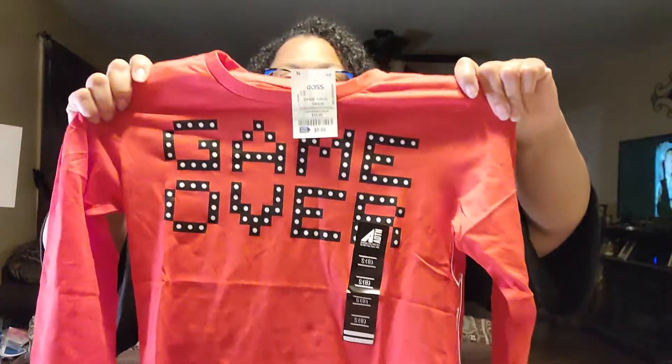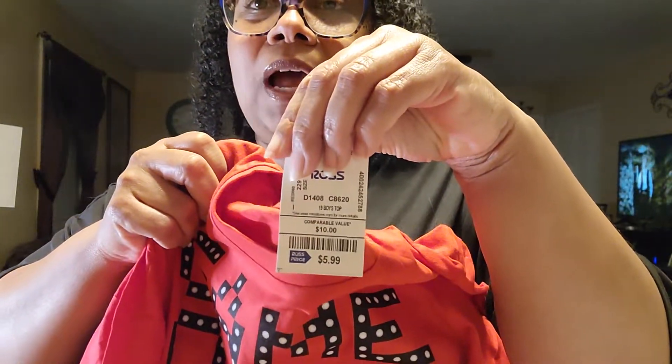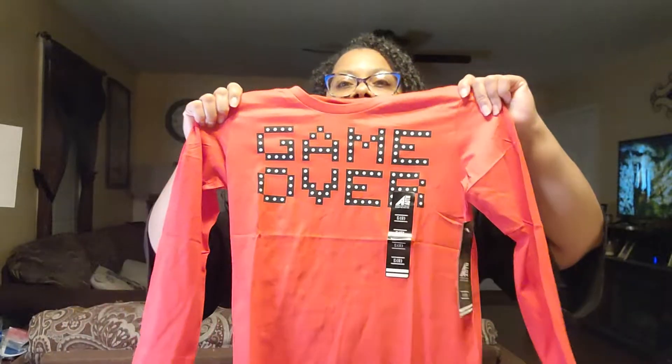I also grabbed Elijah this cute little shirt that says 'Game Over.' He has red sneakers and I wanted him to have something red to match, so I grabbed him the Game Over shirt. This was $5.99. I hope it's showing up red on camera.